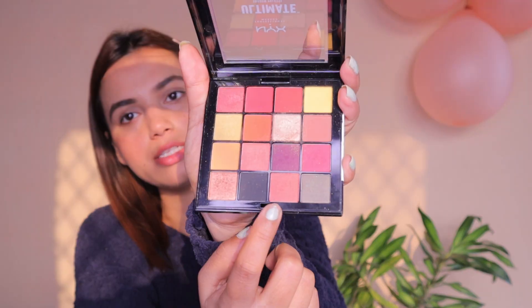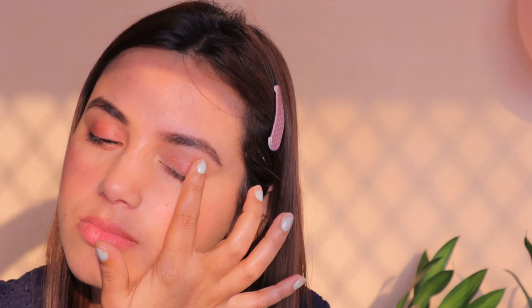For my eyes, I'm going to use this NYX Ultimate Shadow Palette. I use it a lot. I'm going to tap this shade on my eyelid — it actually gives you a natural pinkish eyelid. Blend it properly.